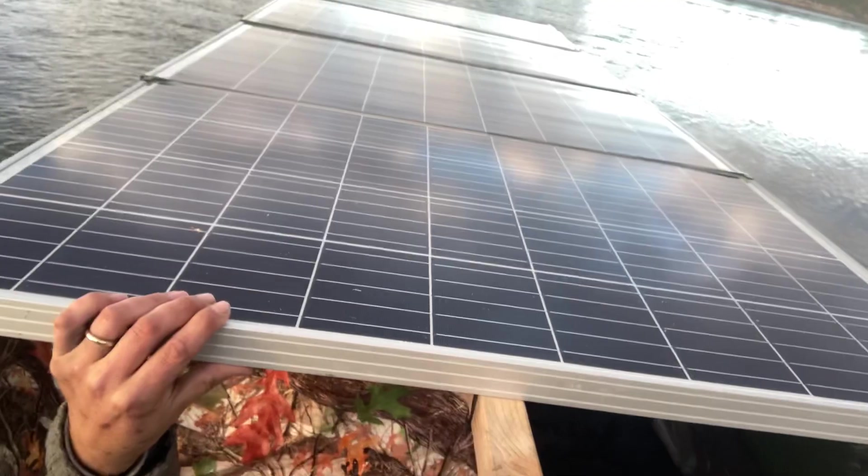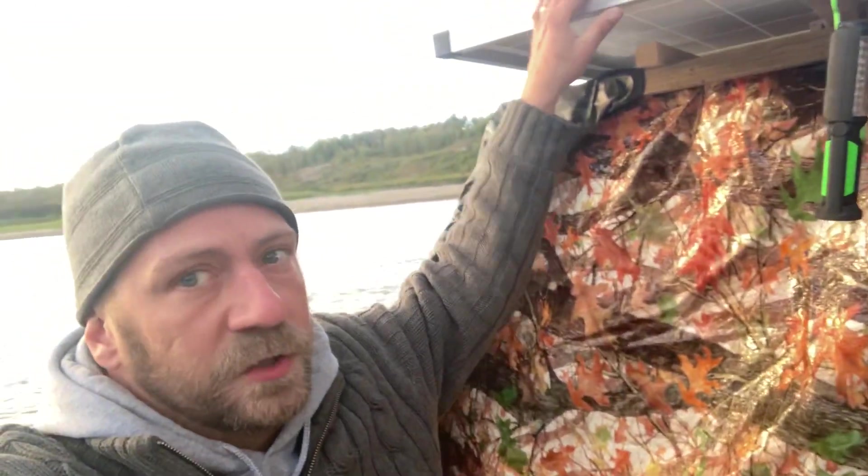As you can see, 400 watts of real cheap solar panels up there — polycrystalline. They were like 80 something dollars a piece for 100 watt panels.